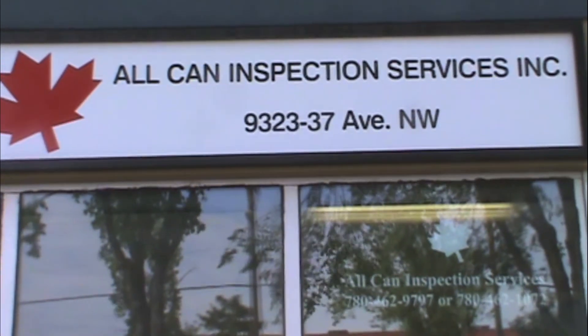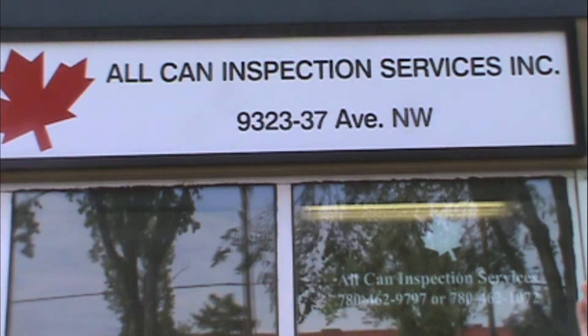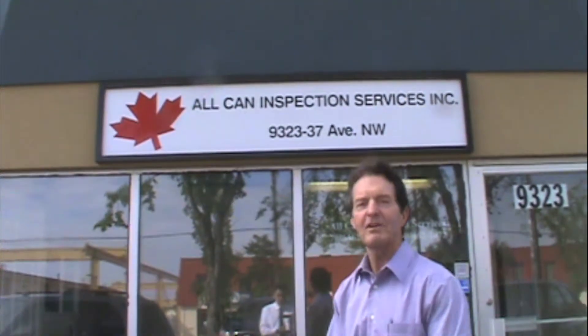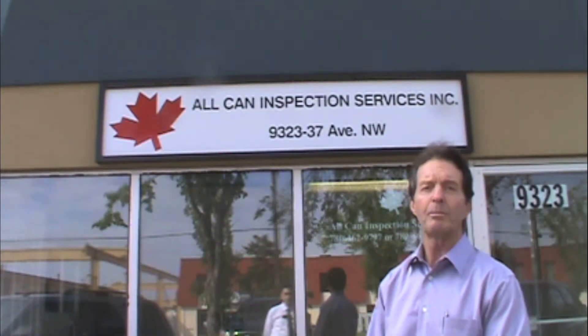We're here in Alberta, Canada, talking with Alcan Inspection Services Company, which is an inspection services company focusing on non-destructive testing in the oil field primarily.